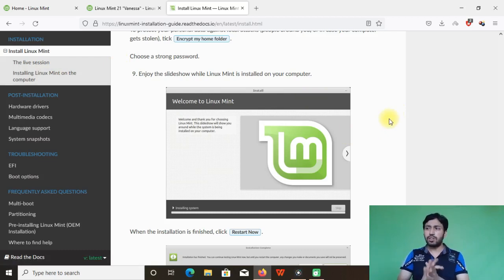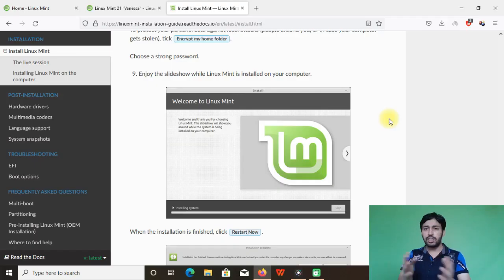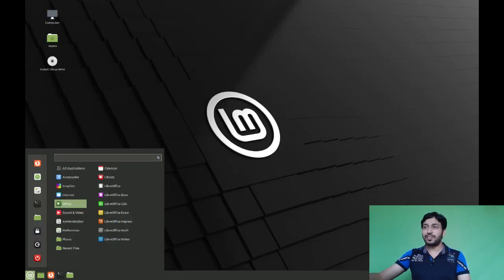I've already made a video on LMDE5 covering all customization — themes, wallpapers, and settings — so check that video by clicking the 'i' button or browsing my channel. Linux Mint is great software for beginners coming from Windows or Mac, or for anyone new to computing. It's very easy to use and friendly. That's all for today — thanks for watching, and see you in the next video!